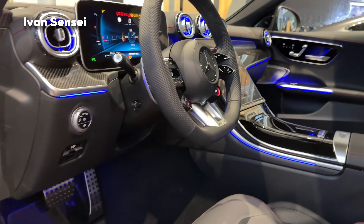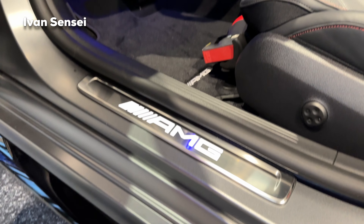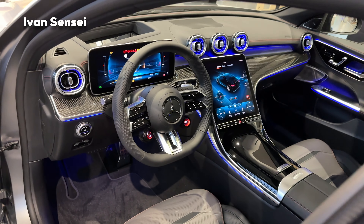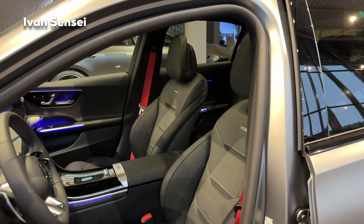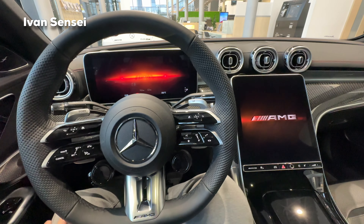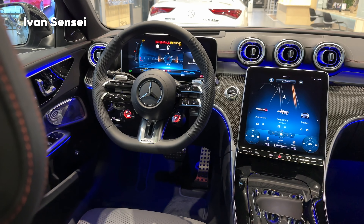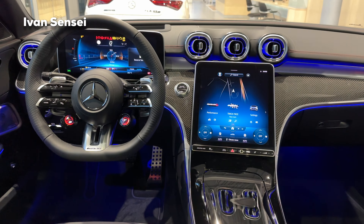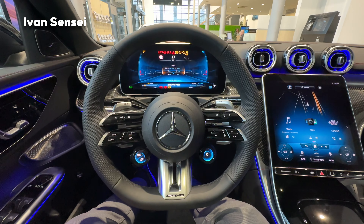Now let's take a look at the interior, which has some enhancements and basically looks completely different than what we saw in the previous generation of the C-Class. Also the sport seats here in two-tone, and the gorgeous animation — this is how the front looks from the back. Let me know what you think in the comment section down below.